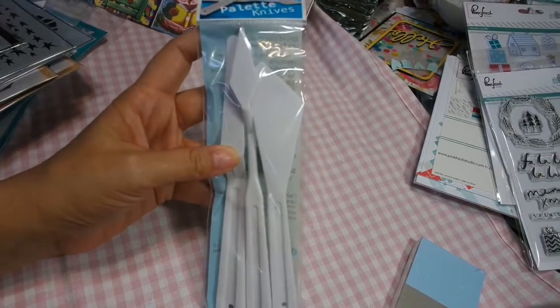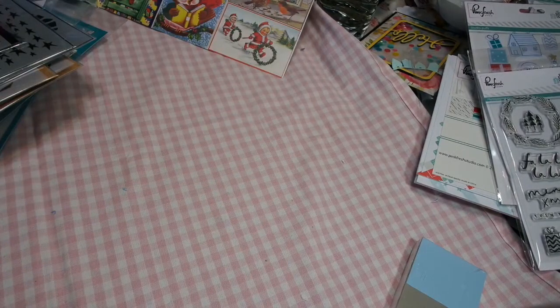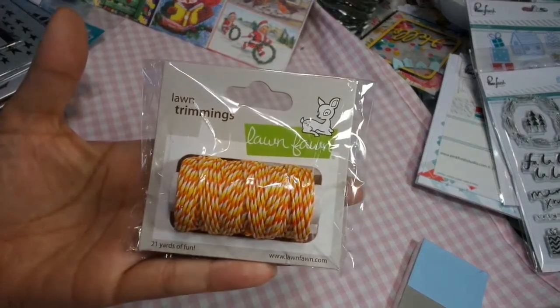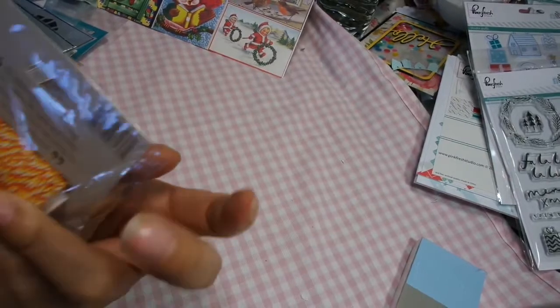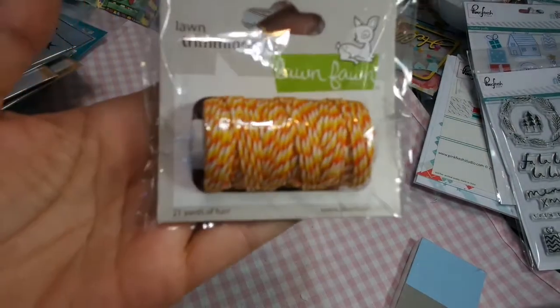I've been doing a bit of mixed media, so these palette knives are in the store — for using gesso or molding paste. This is a Lawn Fawn trimmings hemp cord. It is so cute — it's candy corn hemp cord, so pretty.